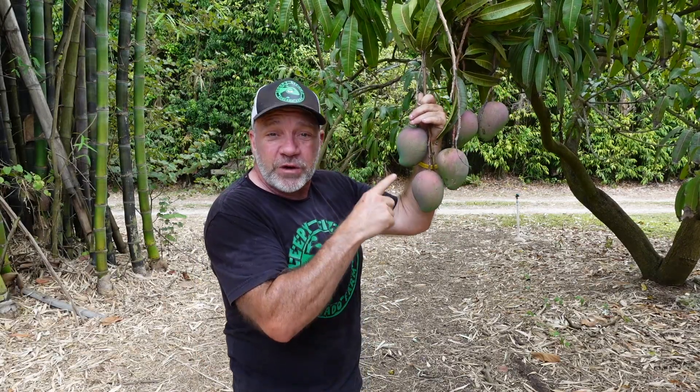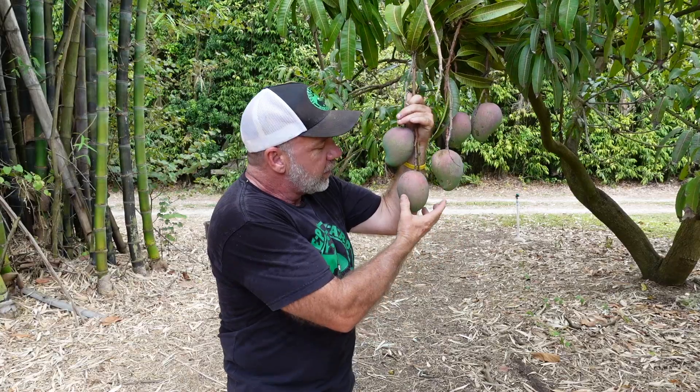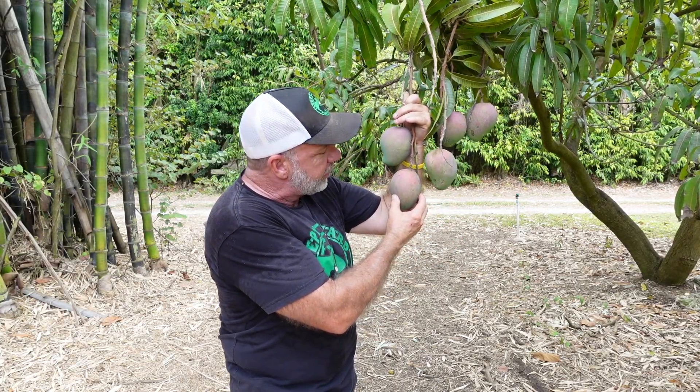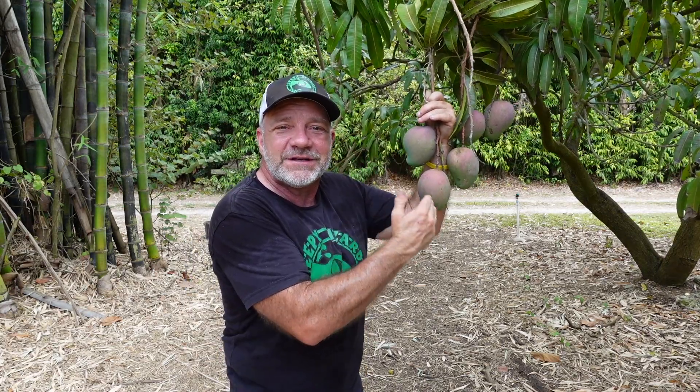The flesh is bright yellow and has a little bit of a powdery dryness to it. The tree produces a consistently large crop every year. The fruit are large — these are going to get bigger. We'll be picking these in about a month.